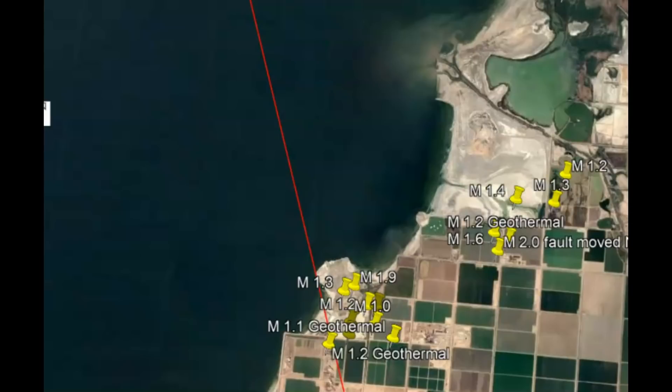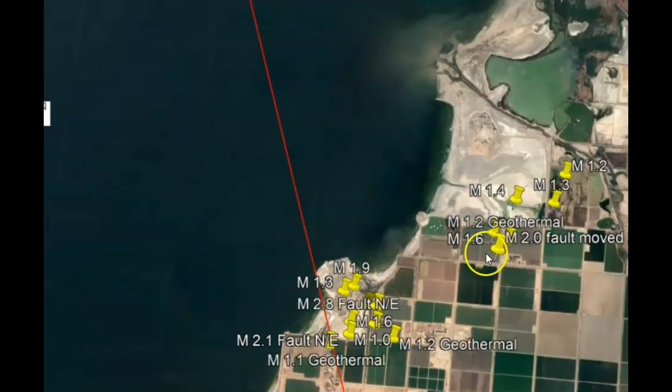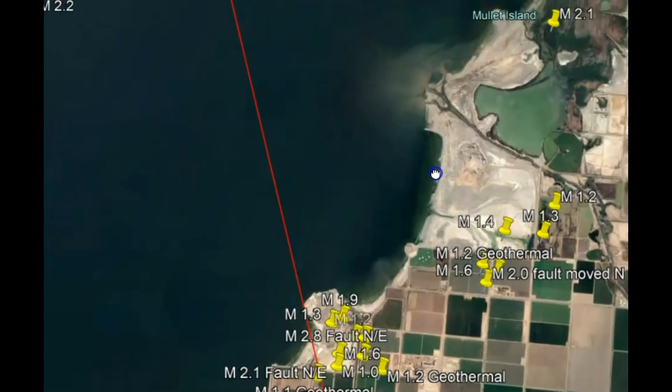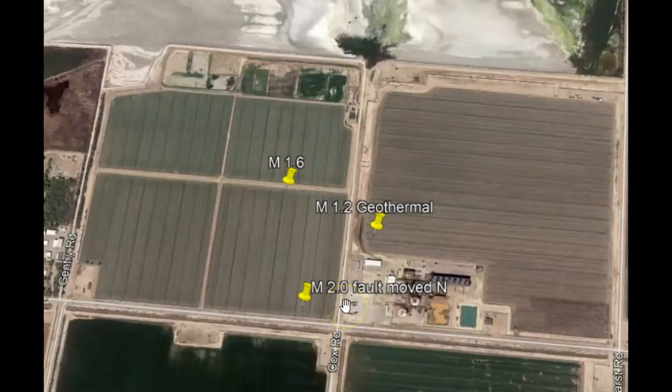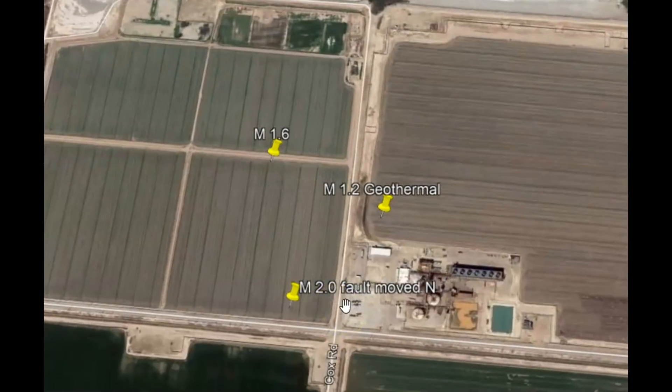Here's the location of two of the earthquake swarms that were recorded in the last week. We've got geothermal power plants down here, and also over there and up here. This one earthquake recently had a 2.0, and it actually had a moment tensor ball that showed the fault had moved north.